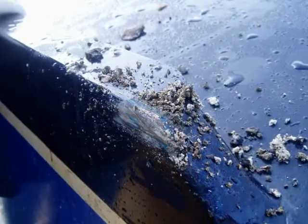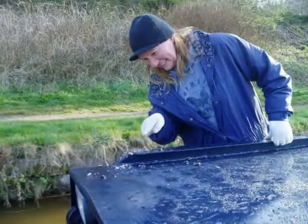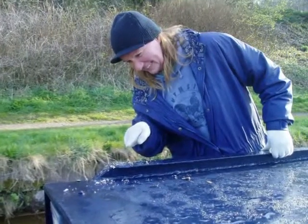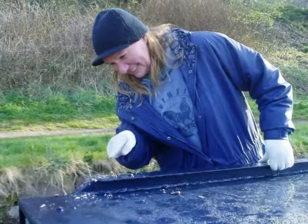Oh no! What happened? Yes, Yvonne — that's what that little scraping noise was on the bend. Actually, there was no damage to the boat, just a little bit of paint missing.